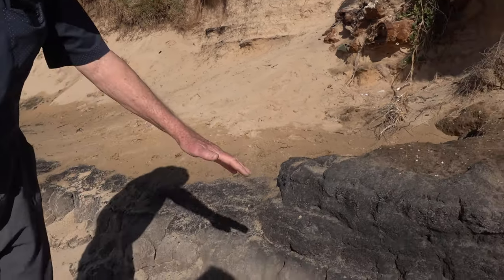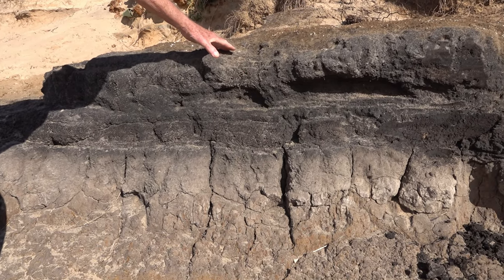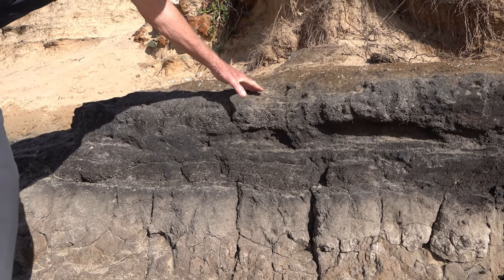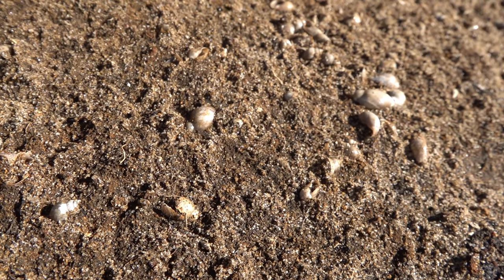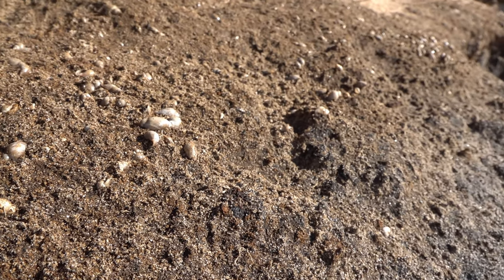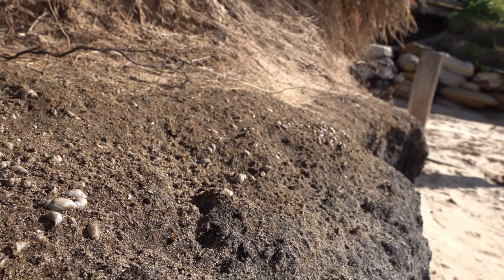Here again we have the grey clay at the base of the lagoon, the layer of peat which is rather thinner at this point, telling us something about water levels, and on top of that a brown sand which is just full of tiny little freshwater snails. So we've got a freshwater lagoon situation here, now buried by dune sands.